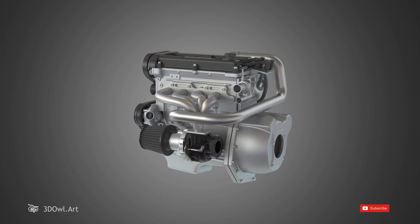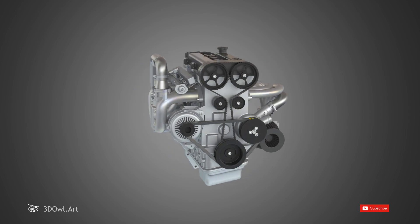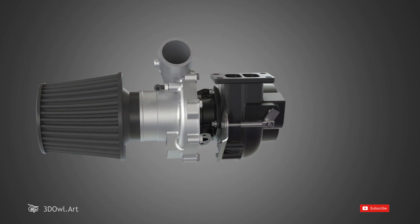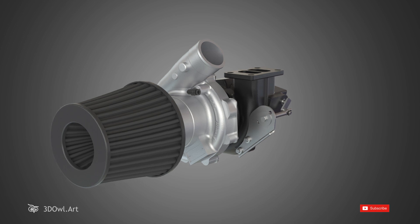Have you ever wondered how a high-performance car generates that impressive power and speed? One key component responsible for this is the turbocharger. Turbocharging is a method used to increase an engine's power output without increasing its displacement.